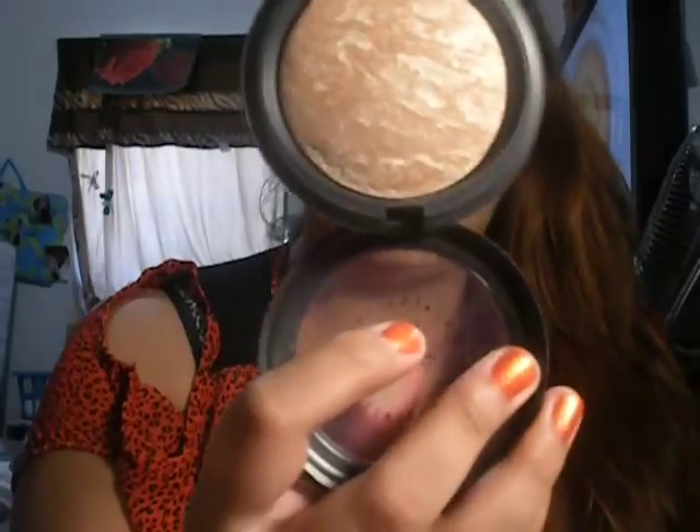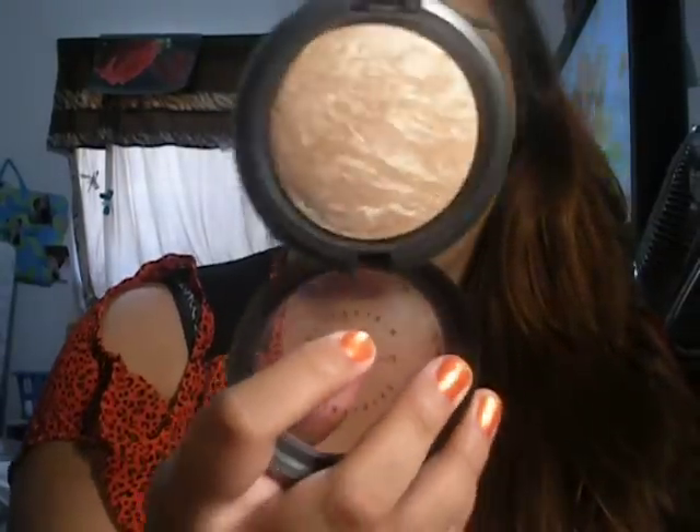I've been in love with the MAC Skin Finish in Soft and Gentle — I'm using it as a highlight right now and I absolutely love it. If you don't want to spend too much on a highlight, there's one called Giddy Gold or something like that which is basically the same thing — it's a really nice highlight and I think it's like $3.